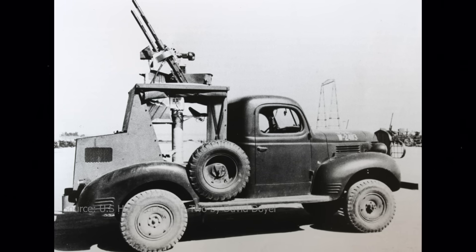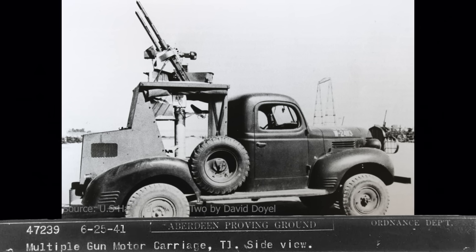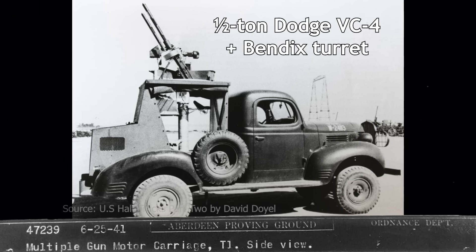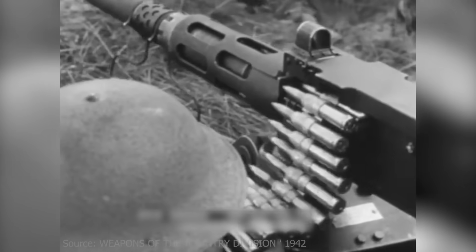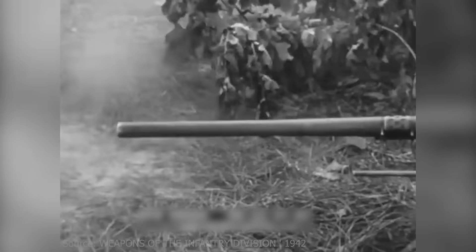The earliest attempt began in October 1940, with the T1 multiple-gun motor carriage — a half-tonned Dodge VC4 truck fitted with a powered twin .50-caliber M2 machine gun turret developed by Bendix Aviation Corporation. However, tests conducted at Aberdeen Proving Ground in June and July 1942 revealed critical flaws: excessive shot dispersion and insufficient space for ammunition severely hampered its battlefield viability. To improve stability and capacity, engineers turned to the M2 half-track as a new platform.